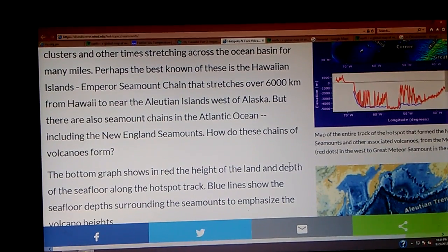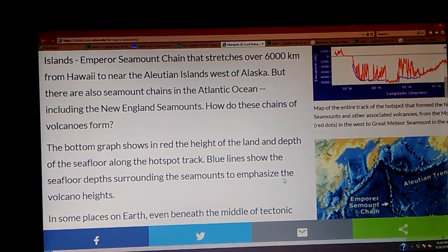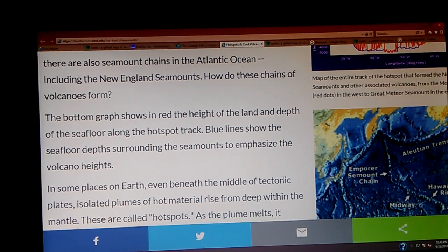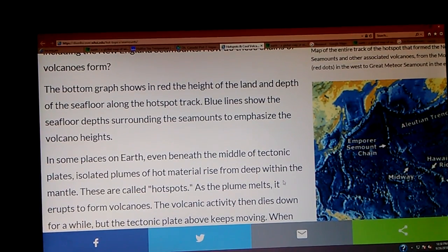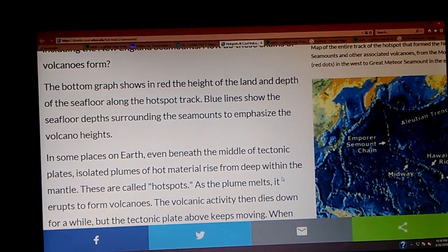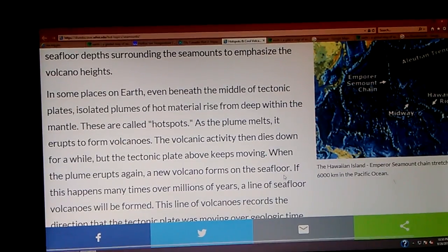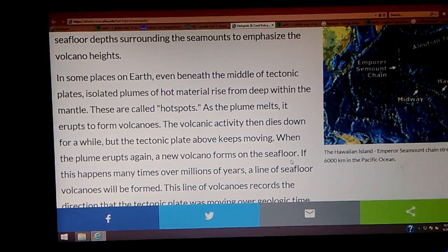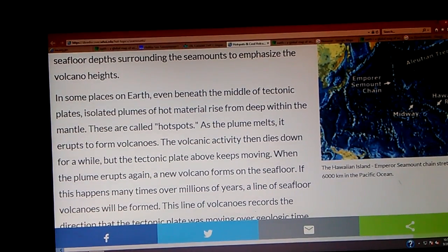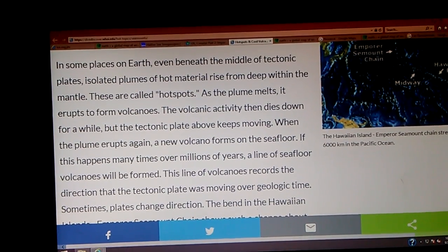How do these chains of volcanoes form? In some places on Earth, even beneath the middle of tectonic plates, isolated plumes of hot material arise from deep within the mantle. These are called hotspots. As the plume melts, it erupts to form volcanoes. The volcanic activity then dies down for a while, but the tectonic plate above keeps moving. When the plume erupts again, a new volcano forms on the seafloor. If this happens many times over millions of years, a line of seafloor volcanoes will be formed.